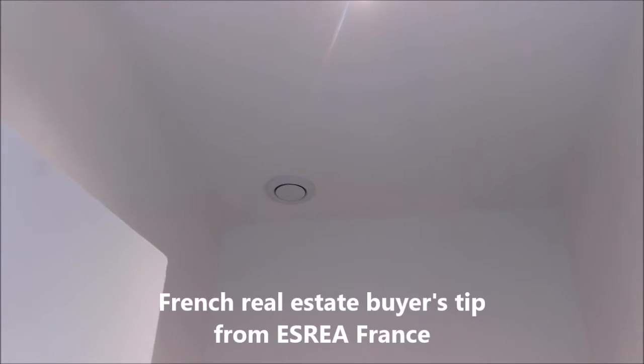Welcome to ESR Air France. We're your source for English-speaking French real estate agents in all of France and French real estate information in English.